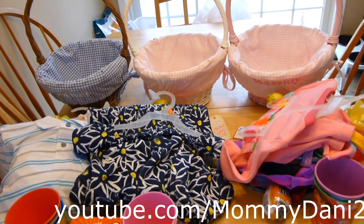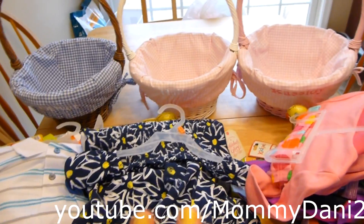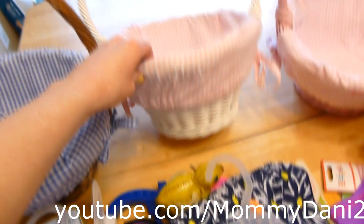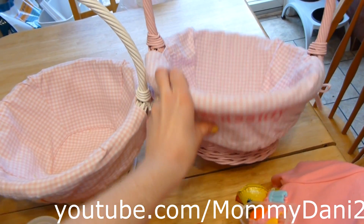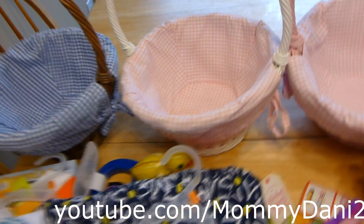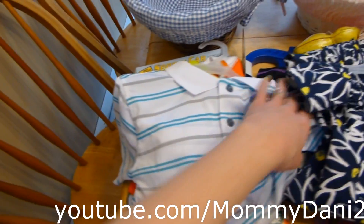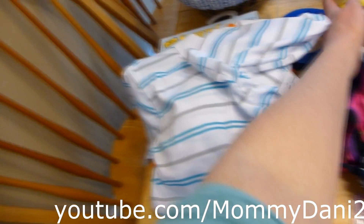Hey guys, so I was asked if I could show what's going to be in the kids' Easter baskets this year. I haven't packed them yet but I wanted to show you all before I put them away. I'll show you their baskets — this is Oliver's, Haley's, and Cassidy's. I have a video review of these baskets; I got them from Pottery Barn. Some stuff they needed, and if my kids need something when it's close to a holiday, it kind of gets added in with their gifts.